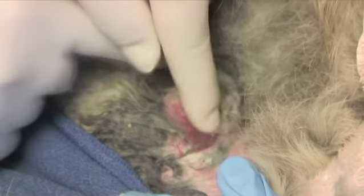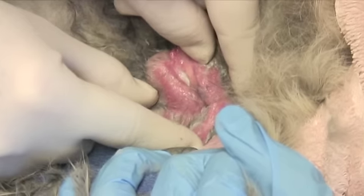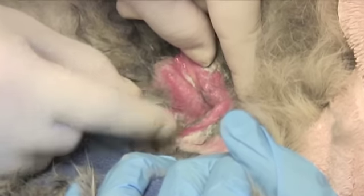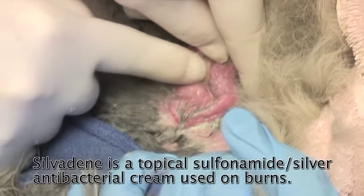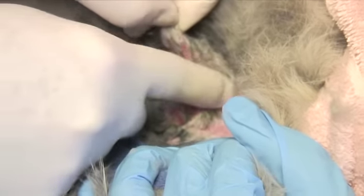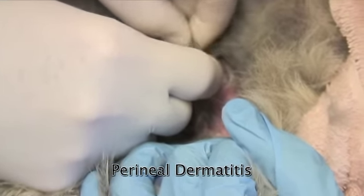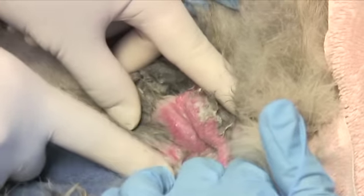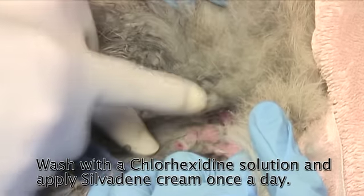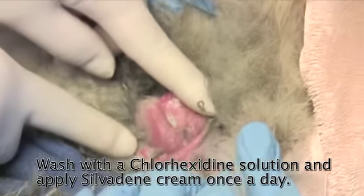This side is a little irritated but not too bad. The side where the mat was is very irritated and very swollen. We're going to apply some silvadine to this area to allow it to heal up. No cysts — just a perineal dermatitis is what this is called. Once a day, we're going to use a chlorhexidine wash on this area and then reapply some fresh silvadine once a day.